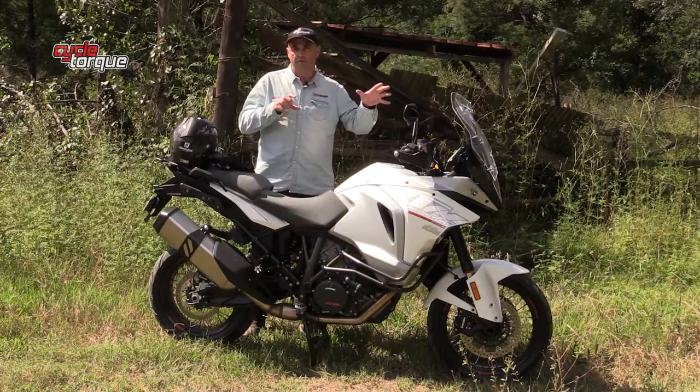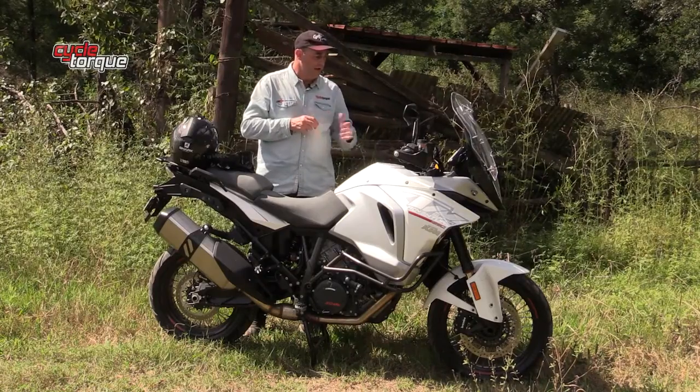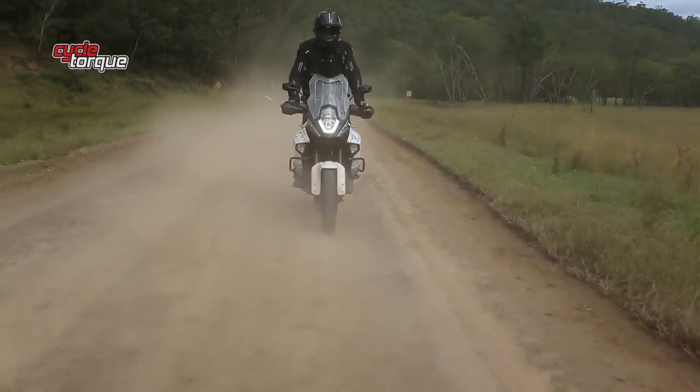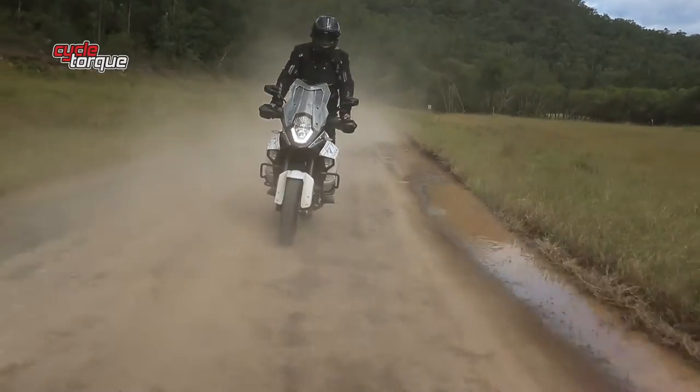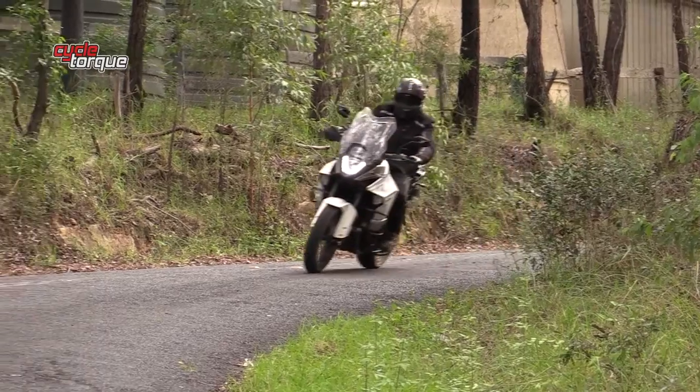Like all KTM adventure bikes, this one has different riding modes, but it's a bit different because it's got WP semi-active suspension. Each riding mode combines with the suspension to give a different feel — go sportier and the suspension reacts accordingly; go softer and vice versa. It's easy to scroll through the riding modes and adjust the suspension separately using the left-hand switch block. This bike is designed to do big miles over rough terrain, be comfortable solo or two-up, and has all the safety and technical features you expect from a high-end motorcycle. It also has an edgier feel than most big-bore adventure tourers.